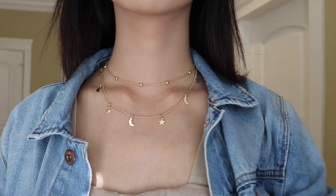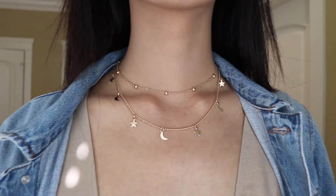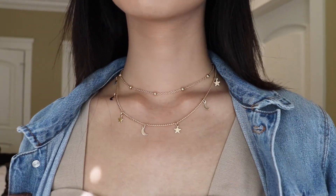The last couple of things I got were accessories. The first one is this beautiful necklace — it has stars and moons on it. It's two-layered but only has one back piece to close it, which I like, so I don't have too much going on at the back. It's gold, kind of glittery, and really shiny when the light hits it. I really love this necklace.